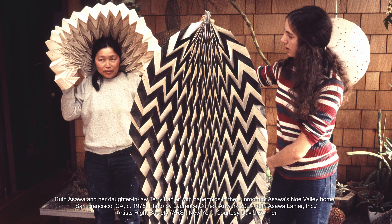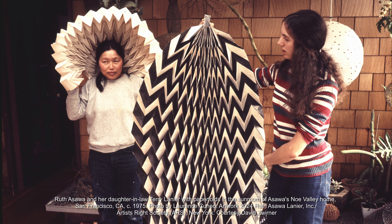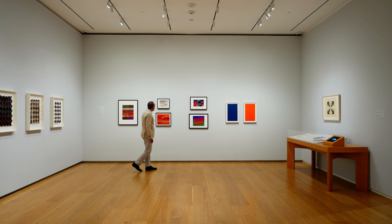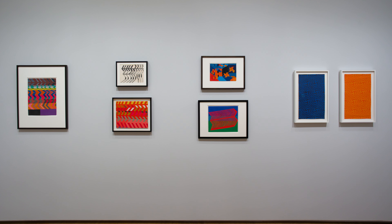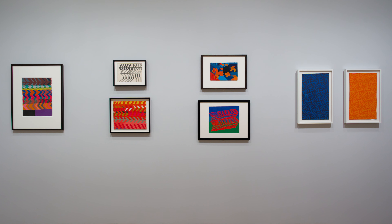Asawa was an American artist of Japanese descent with European-based artistic training. She enrolled at Black Mountain College, an experimental liberal arts school outside of Asheville, North Carolina, where she studied under the former Bauhaus professor Josef Albers and the architect and inventor Buckminster Fuller. No longer in existence, this school had a deep impact on the generation of creative individuals.